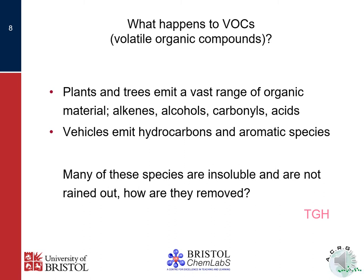Let's consider what happens to these volatile organic compounds. Plants, which of course includes trees, emit a vast range of organic molecules into the atmosphere, including functional groups such as alkenes, alcohols, the various carbonyls, aldehydes, and carboxylic acids. Vehicles also produce many hydrocarbons, including aromatic species based on the molecule benzene. Most of those molecules are insoluble — they don't dissolve in water, so they can't be rained out of the atmosphere. So how are they removed? Why isn't the atmosphere just building up over hundreds of millions of years?